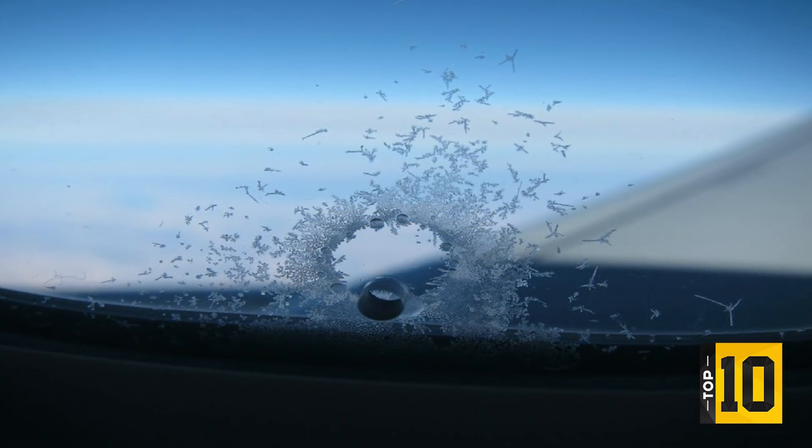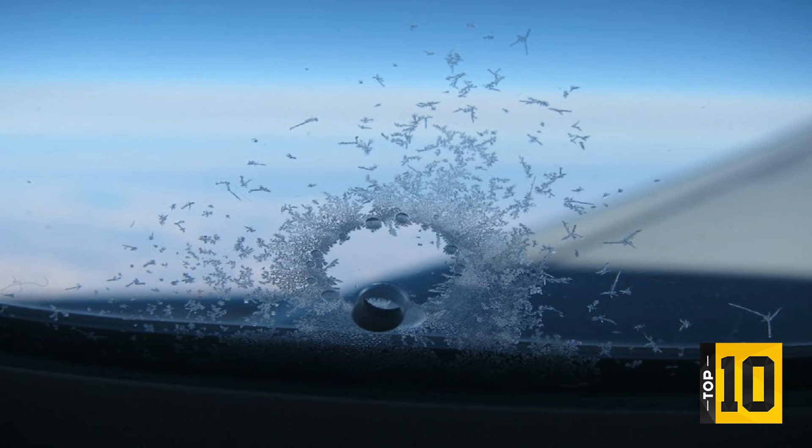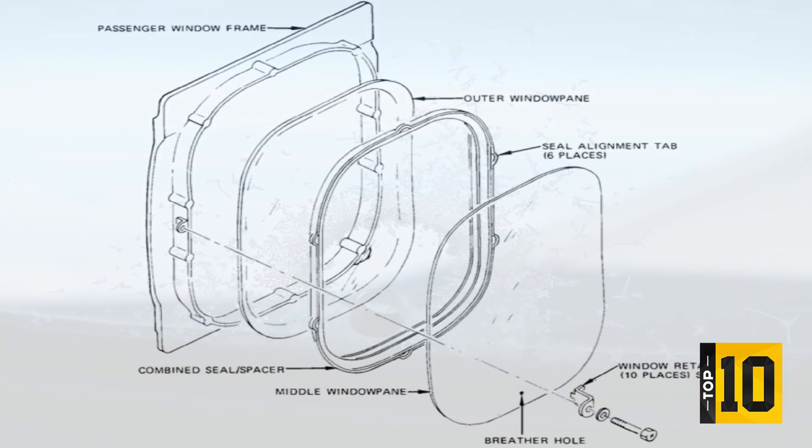As you may have already guessed, it's to do with regulating pressure. Most cabin windows consist of outer, middle, and inner panes, all of which are made of super strong synthetic resin. Typically, it's the middle pane that has the mysterious little hole.